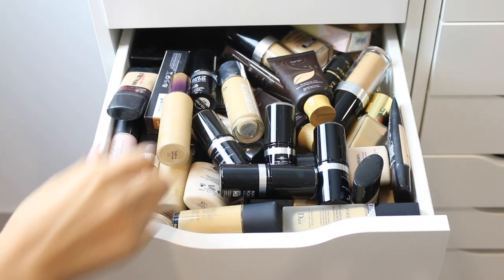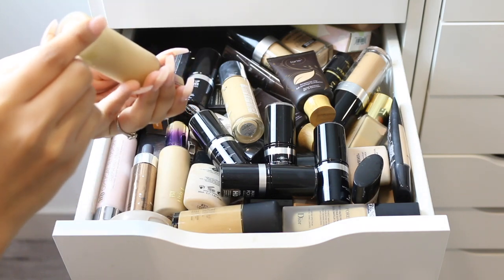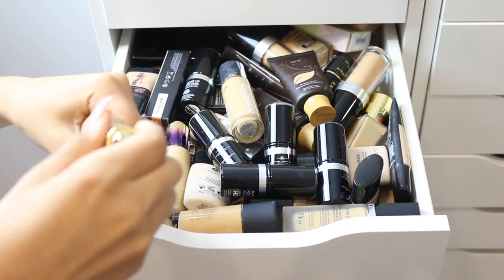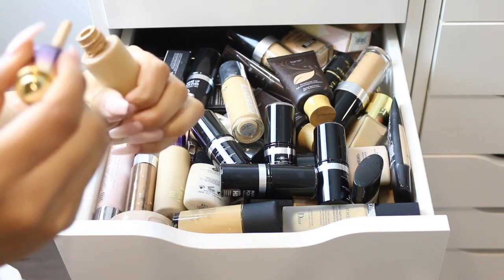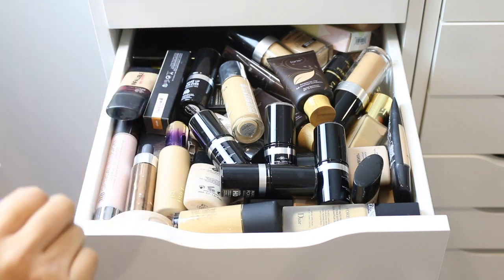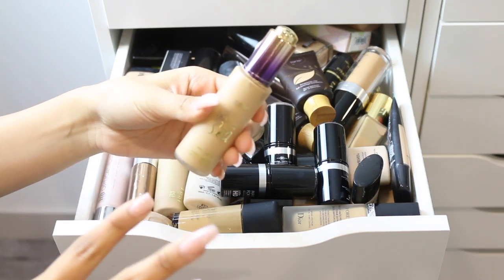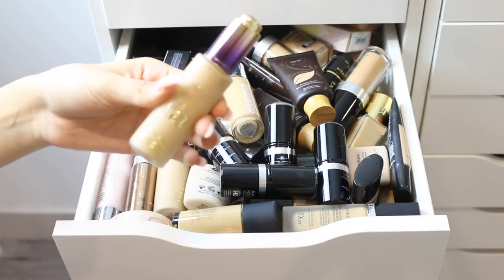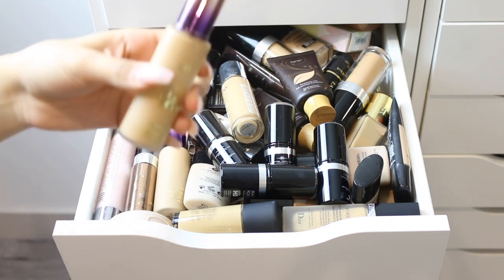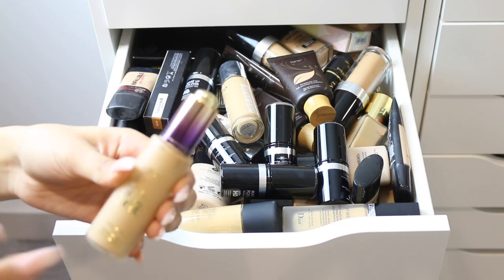I'm going to start off with my Tarte Rainforest of the Sea foundation in the shade medium tan sand. If you've been following me for a while, you know I'm obsessed with this foundation. This one's actually empty so it's going in the garbage. I have so many of these because I repurchased it like four times, and the last time I went to repurchase it, I bought three backups.